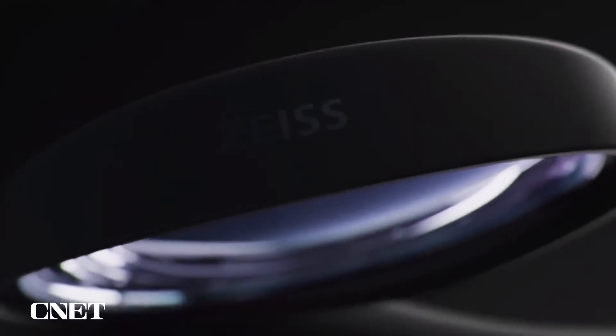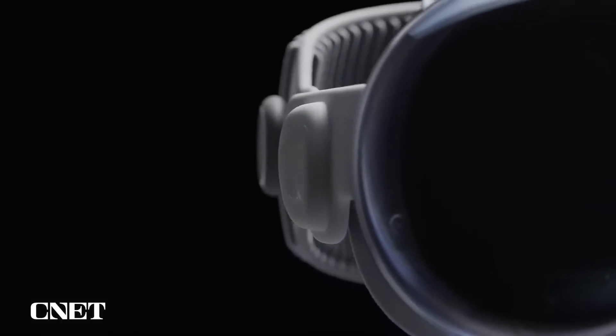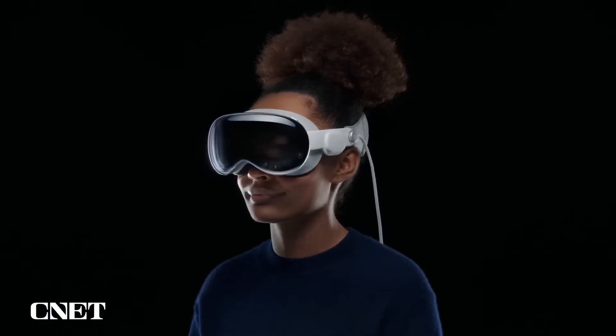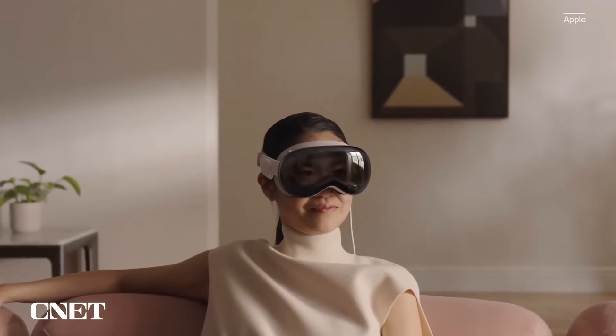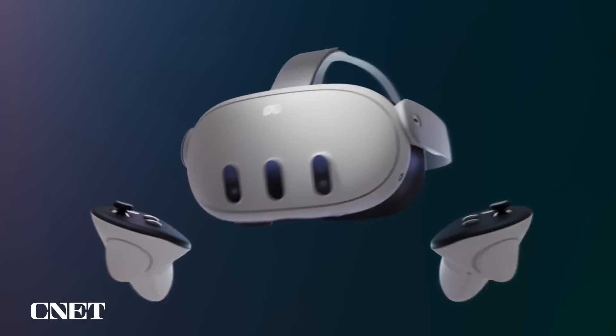Users with corrective vision can add Zeiss optical inserts to ensure eye tracking accuracy, and spatial audio is personalized based on each individual's head and ear geometry. We don't know much about the Quest 3's battery life, but the Quest 2 and Quest Pro last around two hours, so it'll probably be similar. Apple says the Vision Pro is designed for all-day use when plugged in and will last up to two hours with its external battery pack. The Vision Pro isn't slated to come out until early next year, and the Quest 3 will ship in the fall.